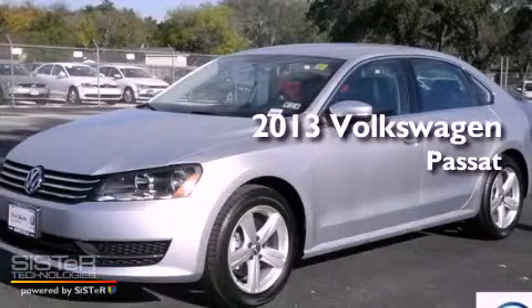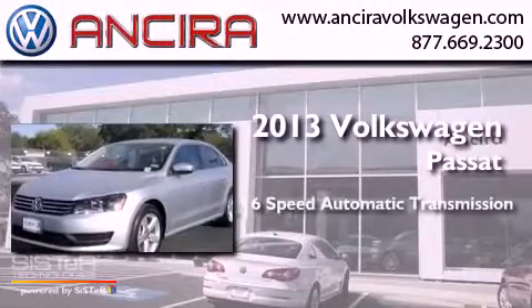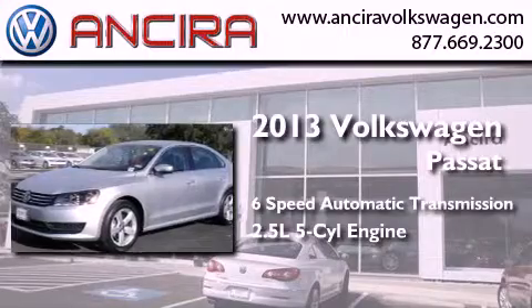This is a 2013 Volkswagen Passat. This car has a six-speed automatic transmission and a 2.5-liter inline five-cylinder engine.